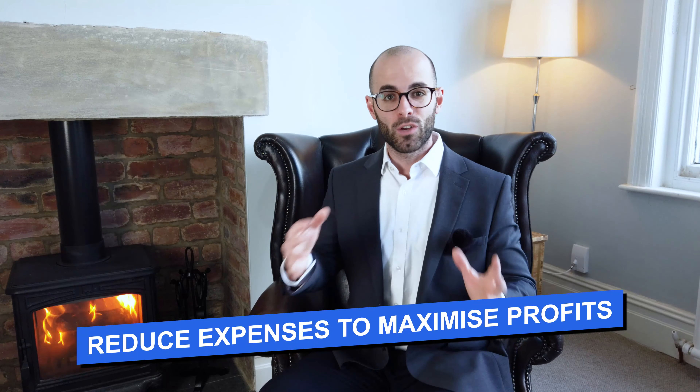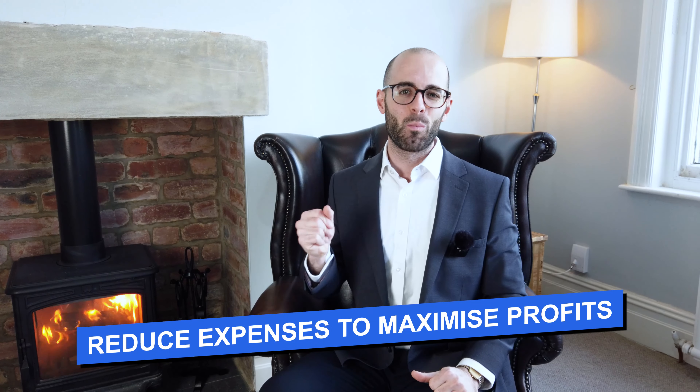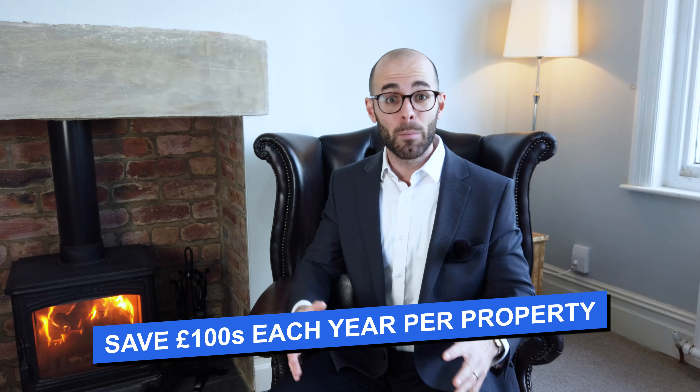Those are the ways you can cut costs and reduce expenses, which of course maximises your profitability. I hope this video has given you several key tips and tricks on how to increase your rents and income and reduce your expenses. I guarantee that even if you do a handful of these suggestions, you'll be saving yourself hundreds of pounds per year per property. If you've got several properties saving £200 per year each, all of a sudden you're looking at a four-figure saving.